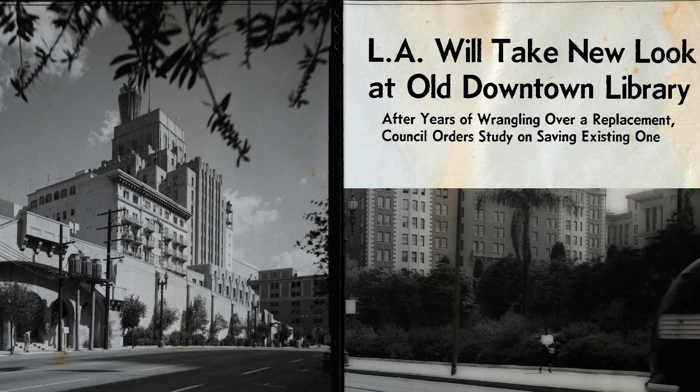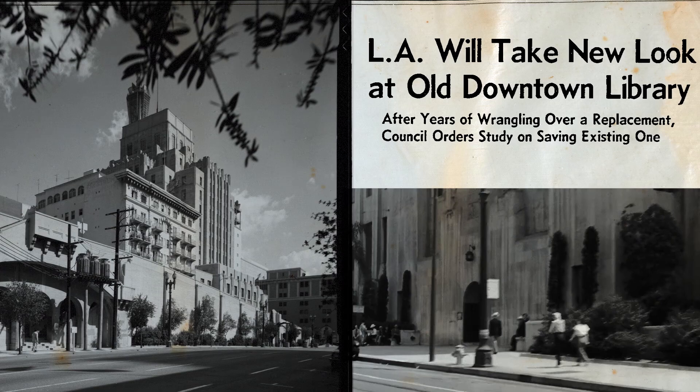Then there was the central library, which was being slated for demolition in the mid-1970s. We didn't have a preservation organization to act as advocates for any of these buildings, so the Los Angeles Conservancy came to be in the late 1970s.